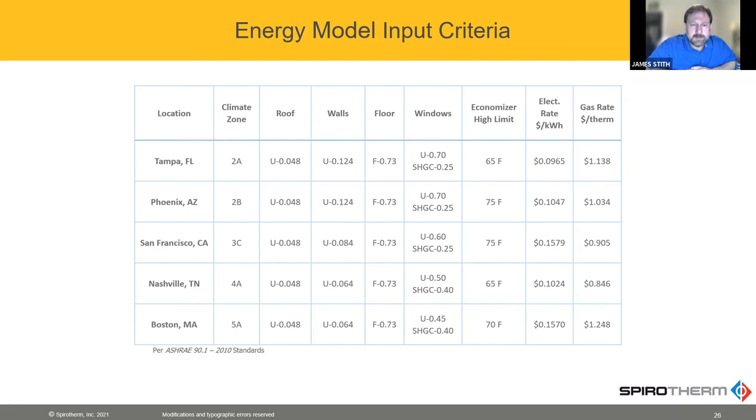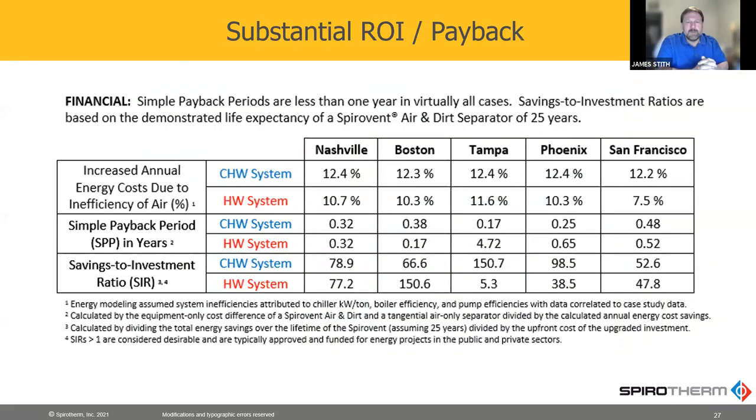You'll notice that the energy rates on the right vary widely based on location, and that's important, but the output is really what's most important. The middle column shows the simple payback, which I think everybody understands. What we're comparing is the energy usage that would increase due to having air in a system. He modeled this very conservatively — he didn't use 15% like in our best example at Youngstown State; I think he used half of that.